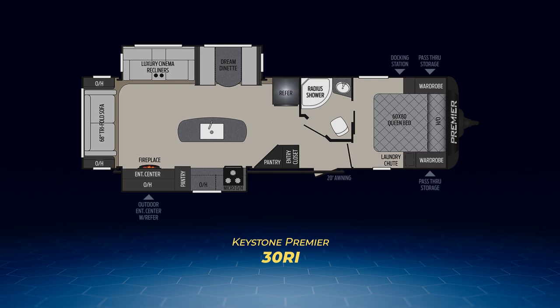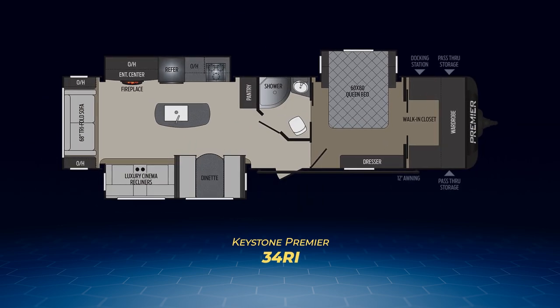The final Premier floor plan is the 34RI. Effectively, you can see the Premier team has taken the 30RI, flipped the opposing slides, and taken the extra length to create an amazing bedroom. The bed is now in its own slide-out, and you have a walk-in closet in the front wall that's bigger than the apartment I'm currently living in.